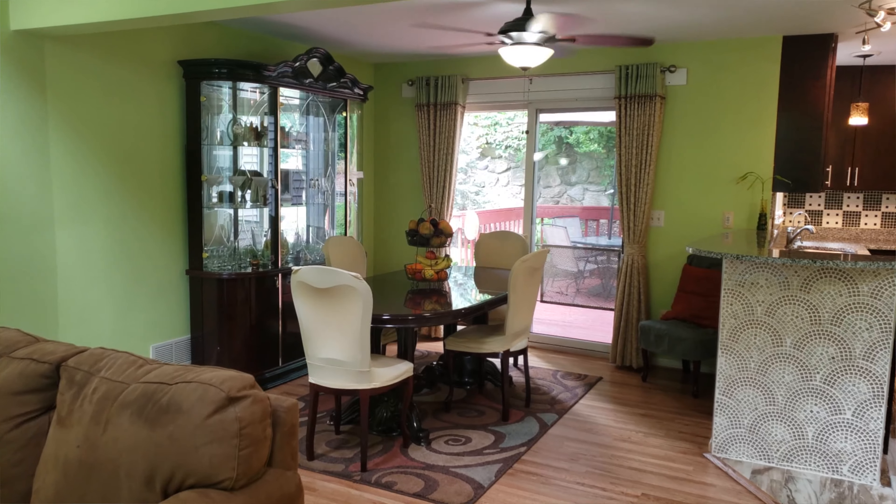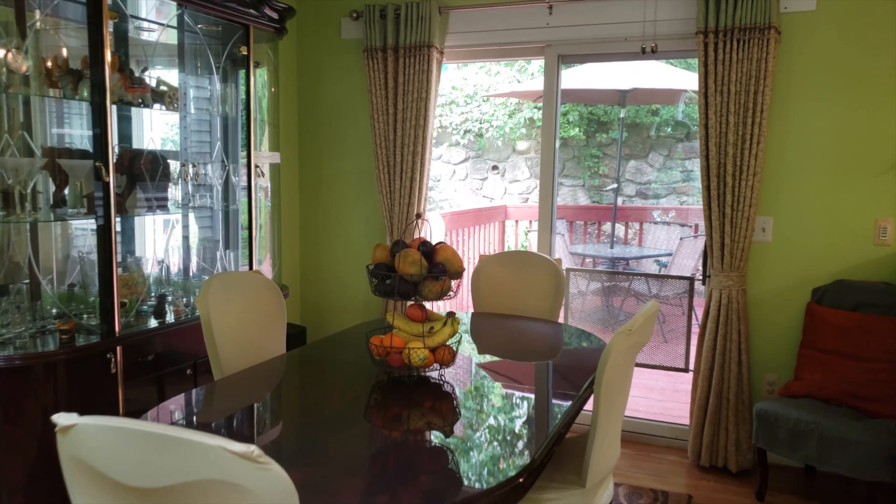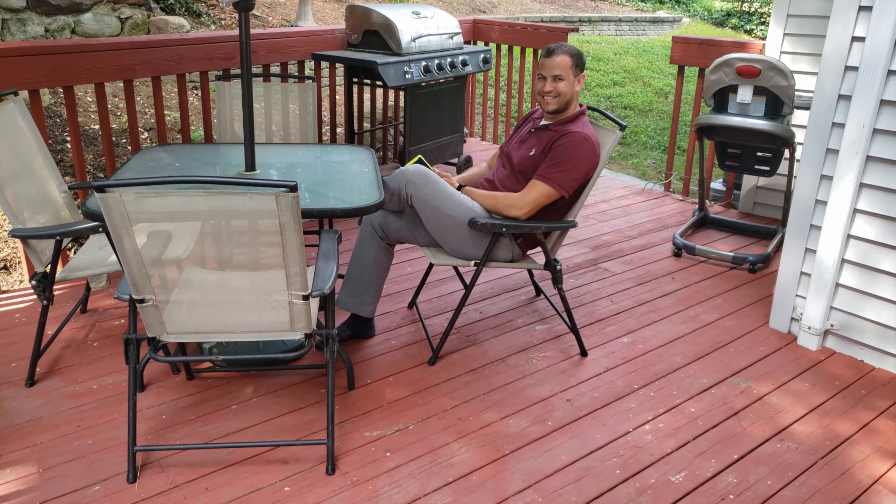Now let's keep exploring the first floor, which opens up into our formal dining room and allows really easy access to your back deck. The back deck is nice and private and perfect for a barbecue.